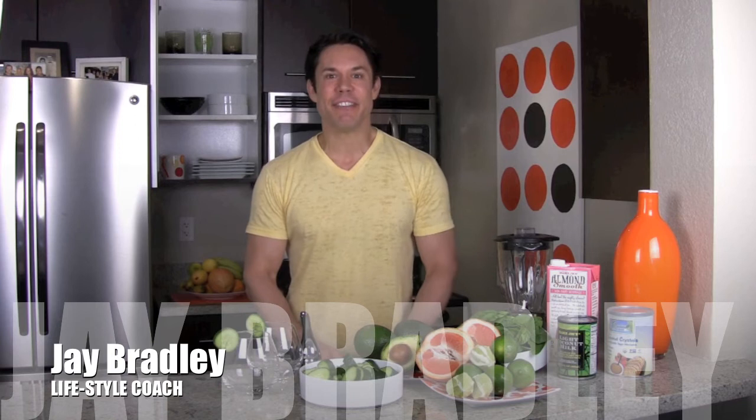Hey everybody, welcome to Live Look Feel. My name is Jay Bradley. I'm a fitness instructor, massage therapist, and energy healer, and I'm also passionate about health, longevity, and anti-aging. Today we're going to teach you a few tips on how to alkaline your system.